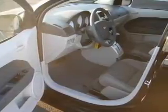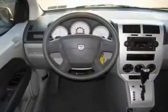For your peace of mind, this Caliber also comes with the following safety features: front ventilated disc brakes, 1st and 2nd row curtain head airbags, and a passenger airbag.